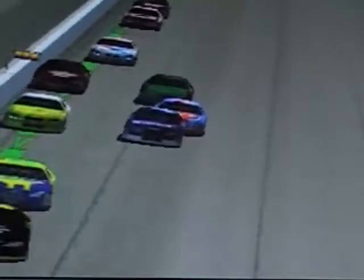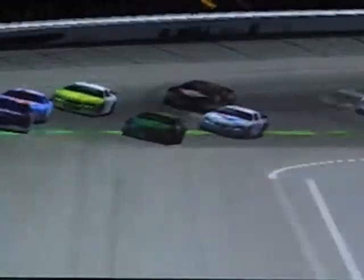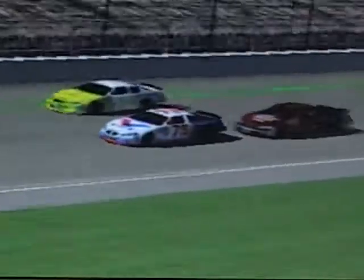Hunter Carlson being followed by Matthew Rodriguez and the 18 of Johnny Gardner. Matthew goes to the inside - this is for the 4th position. But Matthew may possibly lose 5th to Johnny Gardner in the 18 car. Johnny falls back in line.